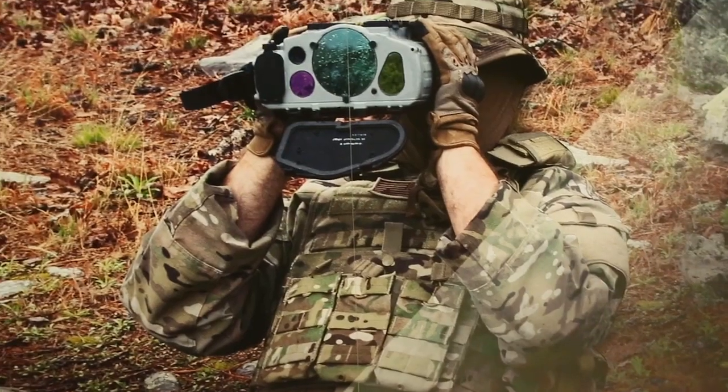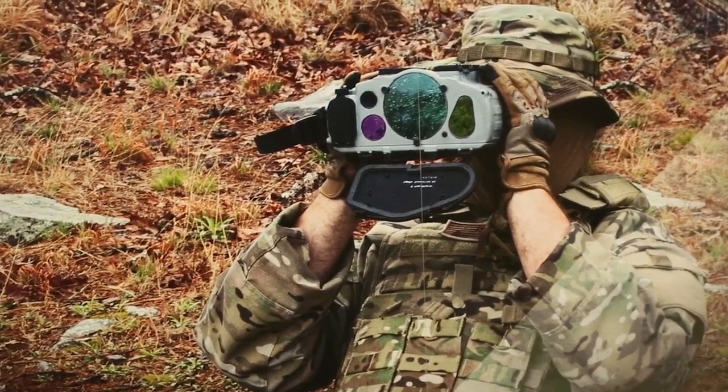We've done a couple new equipment trainings with the system. We actually went to Fort Sill two weeks ago at their Advanced Individual Training, AIT, that teaches soldiers how to do that job. They got really positive feedback — basically they're saying, when can I get this? They're just striving and asking for it on a daily basis after they get introduced to it.